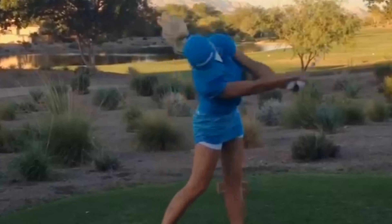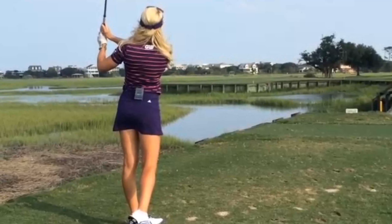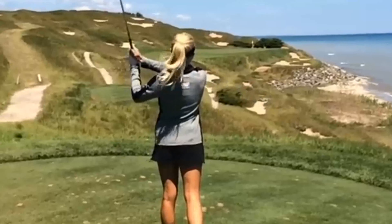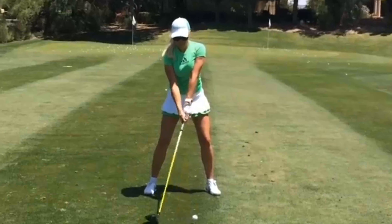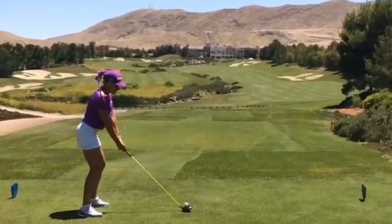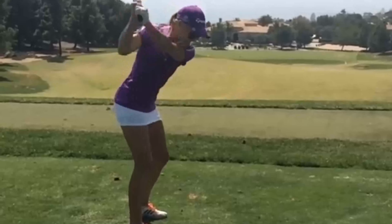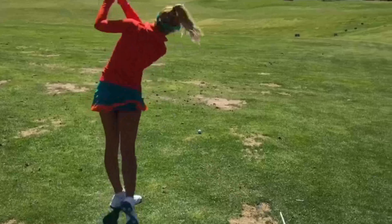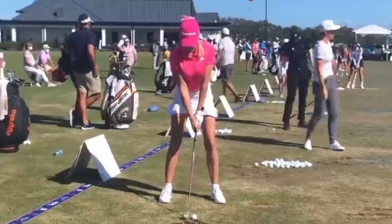As Natalie transitions into the downswing, her exceptional timing and precision truly shine through. Natalie utilizes her lower body in a synchronized manner, starting with a slight shift of her weight onto her front foot, followed by an explosive hip rotation. This sequence triggers her arms and hands to drop into the ideal slot, creating a powerful and accurate downswing. Another aspect that sets Natalie apart is her supple and incredibly fast arm speed during the downswing. The combination of her lower body rotation with quick arm acceleration generates exceptional clubhead speed. It's no wonder her shots consistently soar down the fairway.